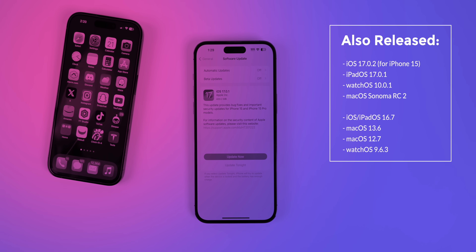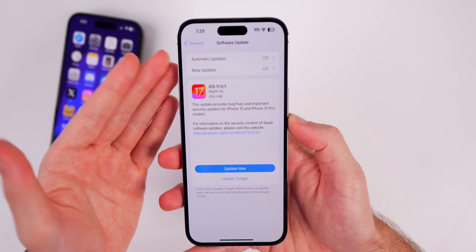Along with this update, Apple also released several other updates. We have iOS 17.0.2 for the iPhone 15 series, so when you get that iPhone 15 you will see that new update. We also got iPadOS 17.0.1, watchOS 10.0.1, macOS Sonoma RC2, and then for older devices we have iOS and iPadOS 16.7, macOS 13.6, macOS 12.7, and watchOS 9.6.3.